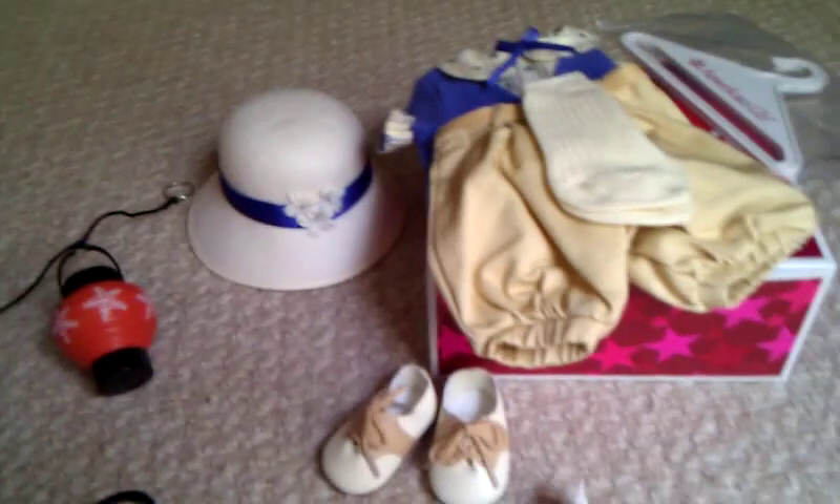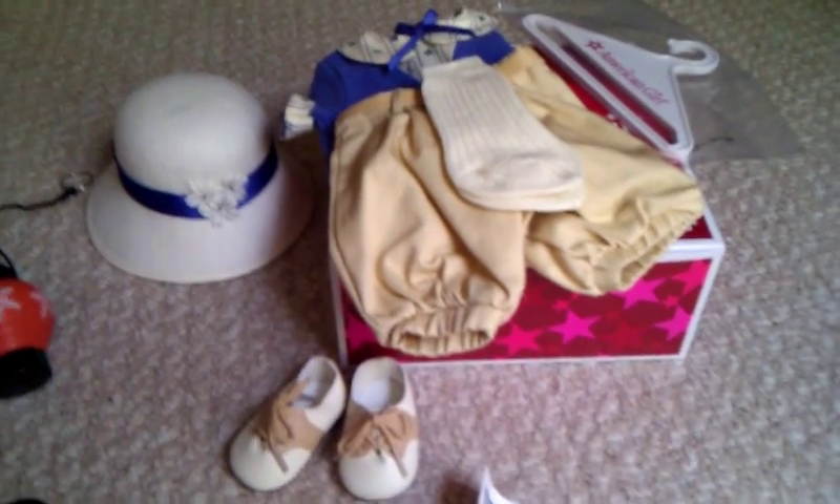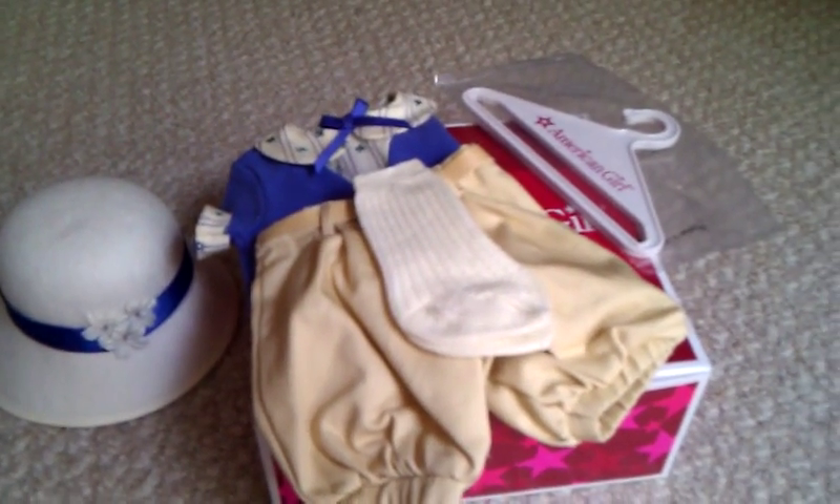Last — or second to last — I got Kit's aviator doll. And then I got Ruthie's play outfit because I only have Ruthie's meet dress. I didn't have any other clothes for Ruthie. I think it was sitting on the shelf for a long time because it came with a hanger and a pamphlet that said 2008, and now it's 2011.